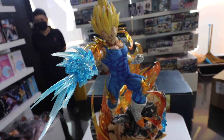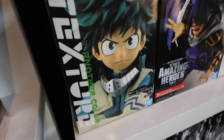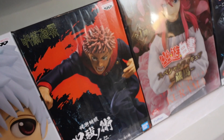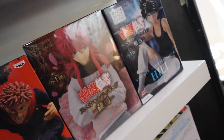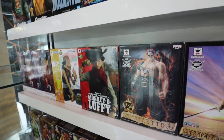Lahat na anime guys represented - meron pa dito One Punch Man, si Genos. Andito rin of course My Hero Academia - Izuku Midoriya. Tapos andito si Trunks, si Frieza. Jujutsu Kaisen - yung medyo pinakabagong na hype na yun. Dami guys oh, daan lang kayo dito. Ang dami yung toys na pwede nyo makita, tsaka figures na pwede nyo dagdag sa collection nyo.